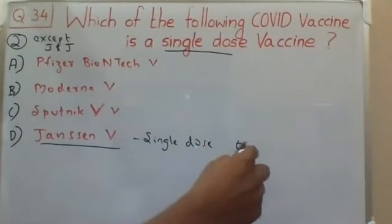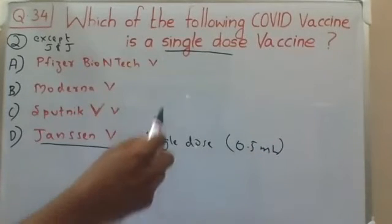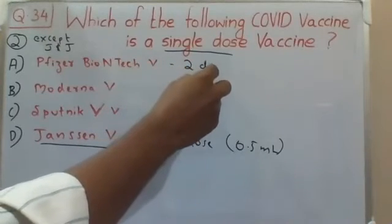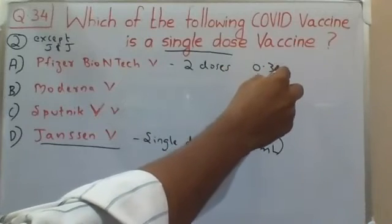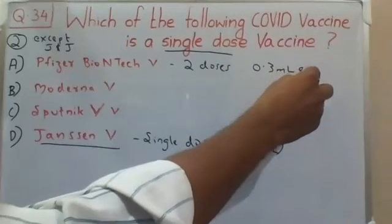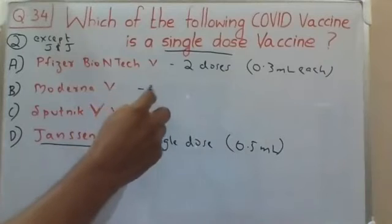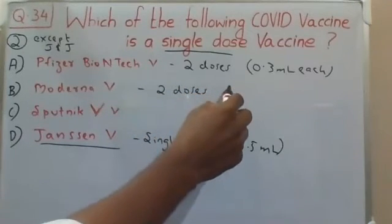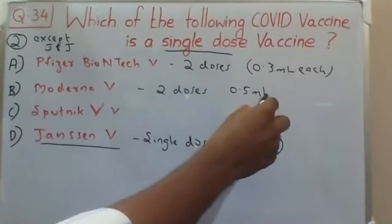The Janssen vaccine is a single dose of 0.5 ml. The Pfizer BioNTech vaccine is two doses, each dose 0.3 ml. The Moderna vaccine is also two doses, each dose 0.5 ml.